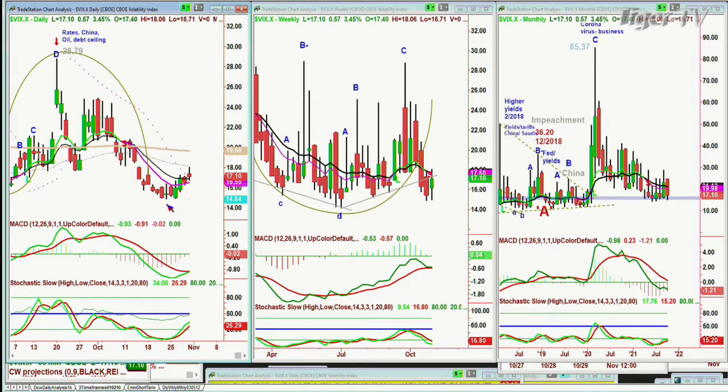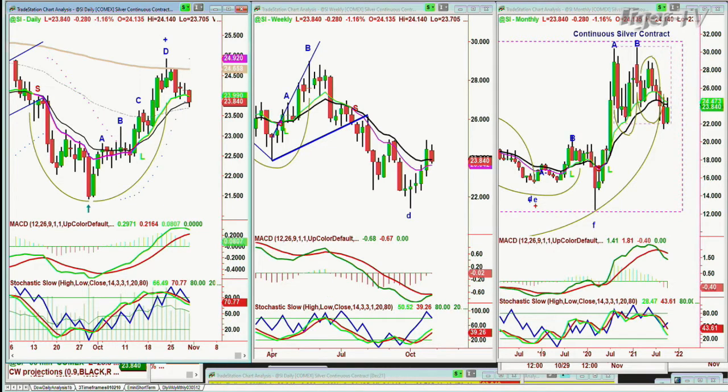I wanted to show you silver. Silver has pulled back but the chart pattern isn't anything like gold. It went to peak D, hit the 200-period exponential moving average, pulled back — just like you'd expect at a 200-period moving average. It's in a range, acting a little bit better than gold in the shorter term.